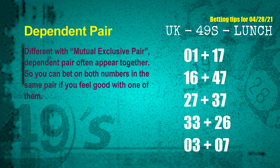Some numbers are mutual exclusive, some are dependent. Numbers in the same dependent pair you can bet on both, because they are often drawn in one draw. The dependent pairs for the next draw are: first pair 01 and 17, second pair 16 and 47, third pair 27 and 37, fourth pair 33 and 26, fifth pair 03 and 07.